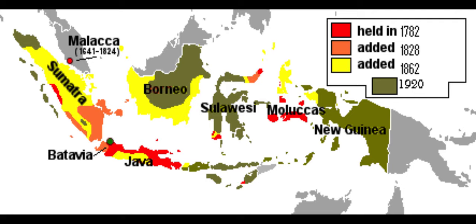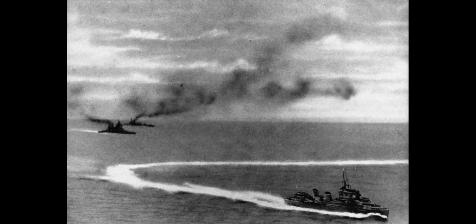The obvious problem they had was the Japanese, who were threatening these possessions. The Dutch were assuming that the Japanese would send most of their heavy forces — battleships, carriers — to deal with the British and the Americans, so they would only have to deal with the Japanese heavy cruiser.